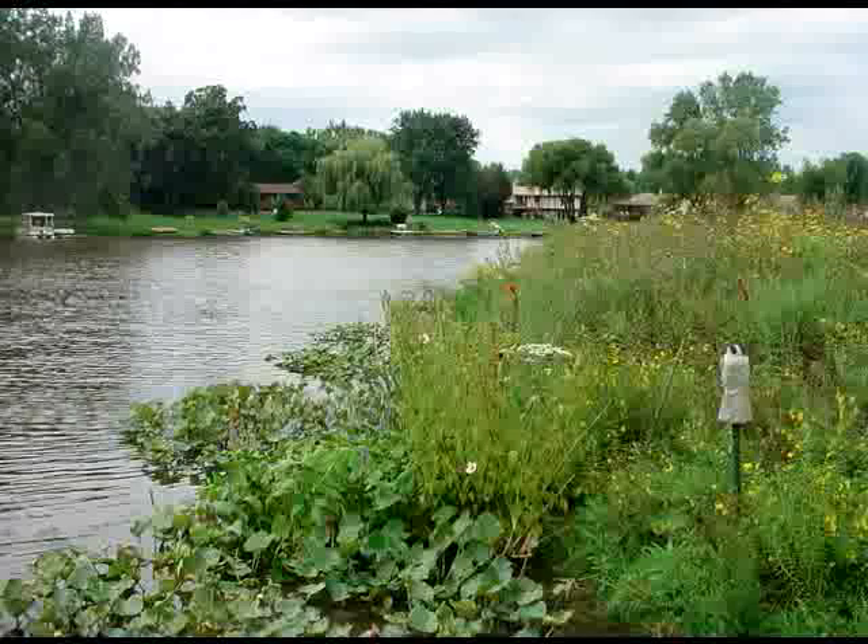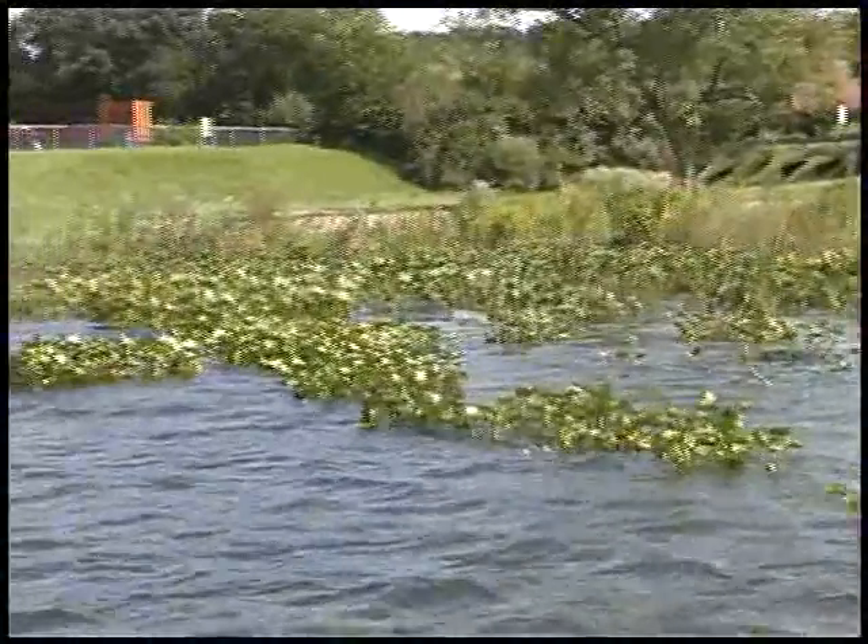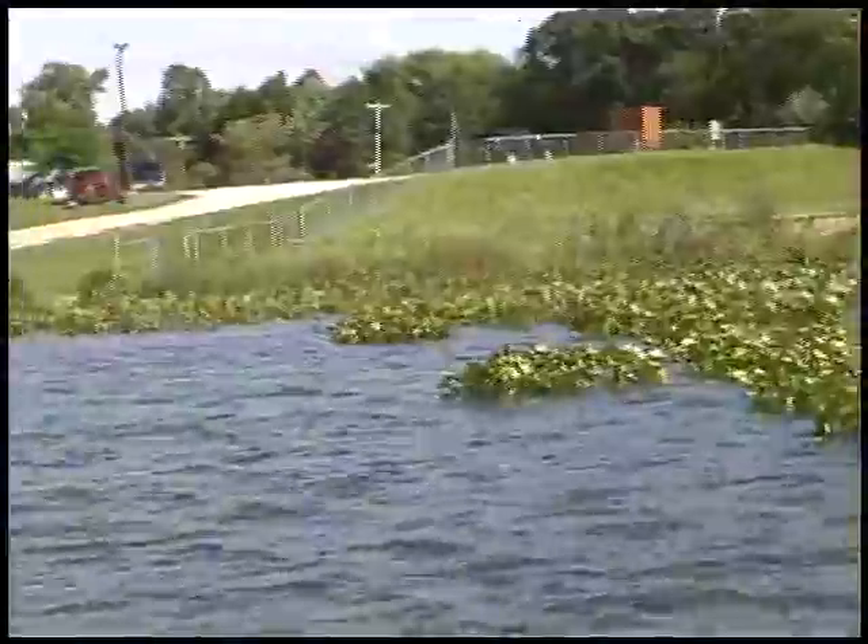The use of native flowering plants in a buffer zone setting can add aesthetic beauty to any shoreline, while still providing excellent protection for the lake.